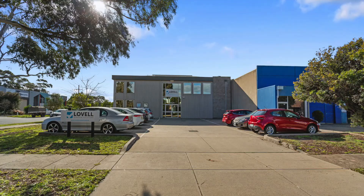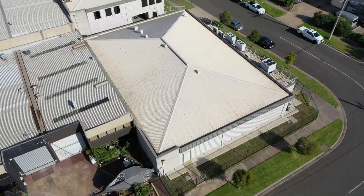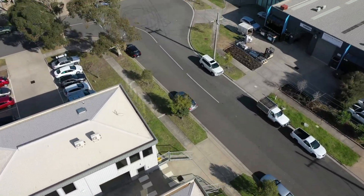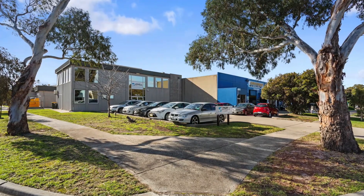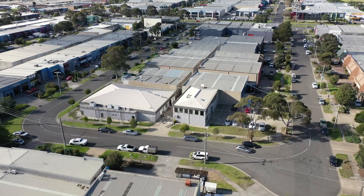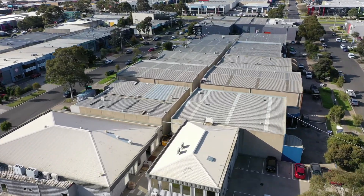Currently returning $135,000 per annum plus GST plus outgoings, with fixed 3.5% annual increases and market review at option. Properties such as this are a once-in-a-generation opportunity. Act fast and benefit from the excellent depreciation benefits, further assisting your tax effectiveness.